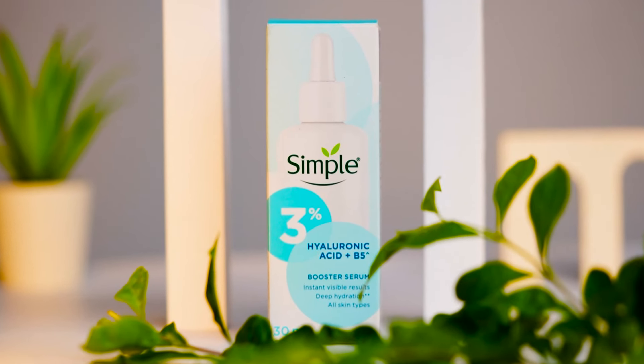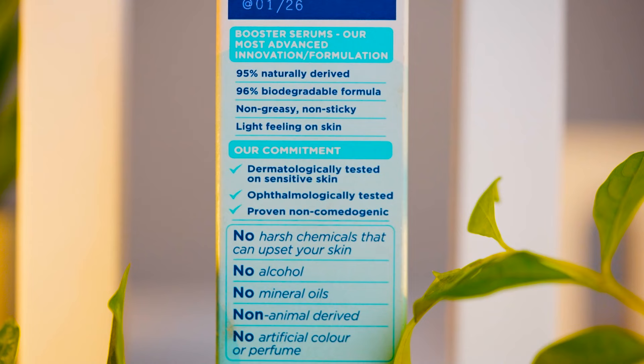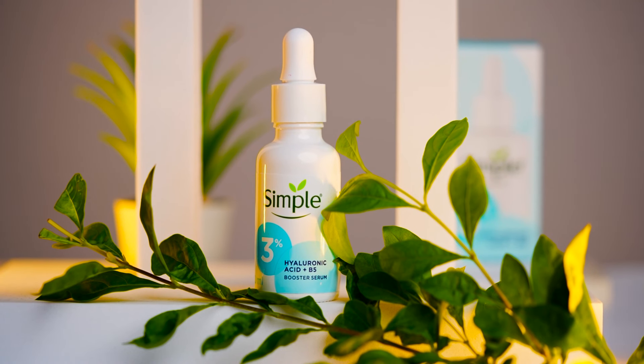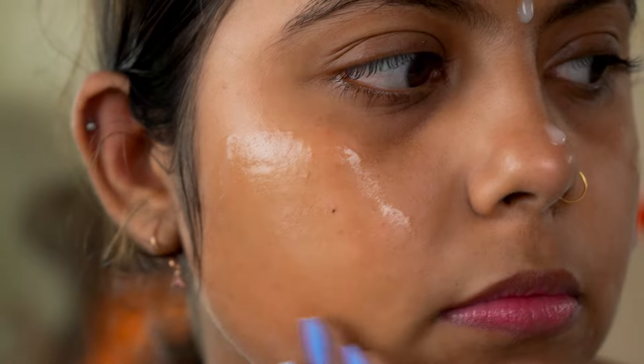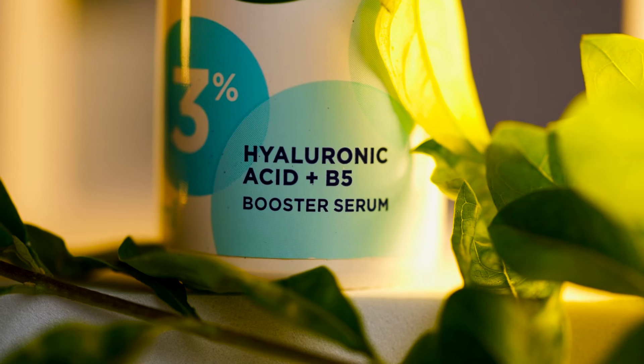So I thought to include a serum in my skincare. For this reason, I selected the Simple 3% Hyaluronic Acid Plus B5 serum — this is their booster serum. The packaging is very good, you can see the ingredients on the back. The product is dermatologically tested on sensitive skin and comes in a white clay glass bottle. The consistency is very good for me.